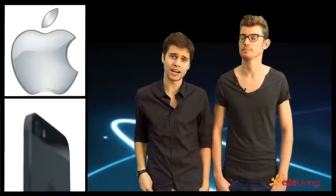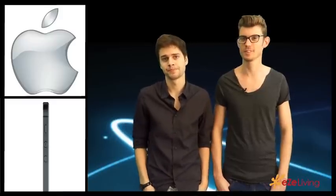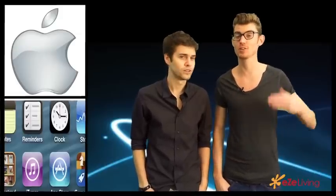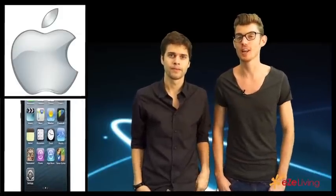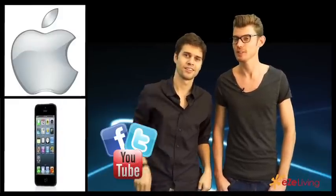I cannot wait to see when the iPhone 5S comes out with their new teleporting feature. We're not meant to say that — oh shoot! Thanks guys for watching. If you feel the same way we do about the iPhone 5, let us know in the comments below. Don't forget to like us on Facebook, follow us on Twitter, and subscribe to our YouTube channel. Thanks for watching, and remember: if it's not easy, it's not easy living.